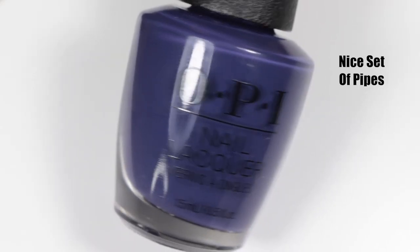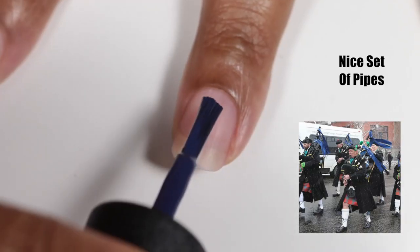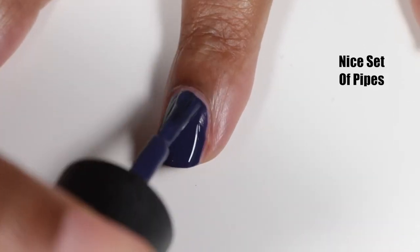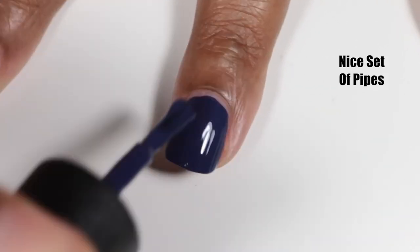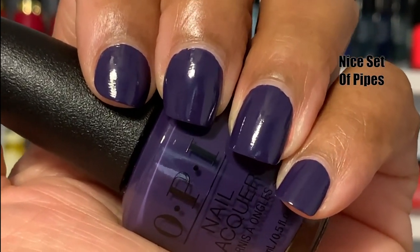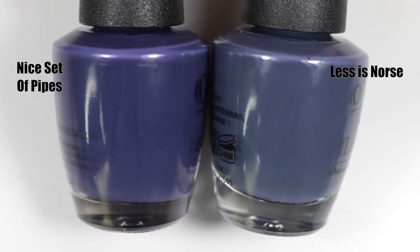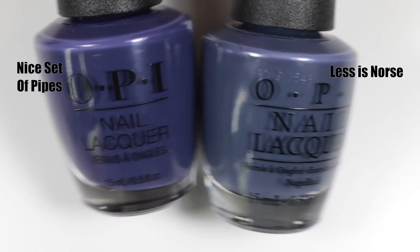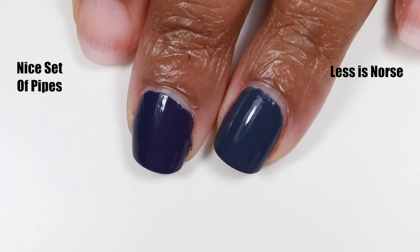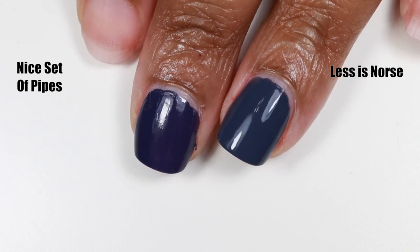The next polish is called Nice Set of Pipes — when you think of pipes in Scotland, you think of those big sets of pipes and drums played while wearing kilts. Nice Set of Pipes is a dusty blue-purple cream, a one-coater maybe two depending on application. It stains a bit but not a lot. I like it because it's really cool-toned and dusty and blurple-like. I compared it to Les Norse from the OPI Iceland collection, which is more grayed out and cool-toned, but it's the closest thing I could find in my collection.